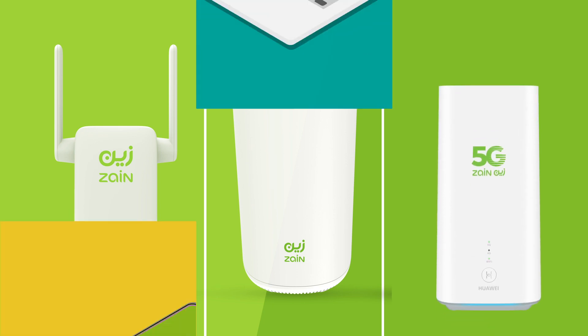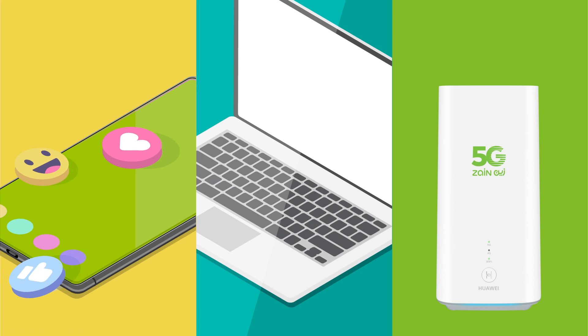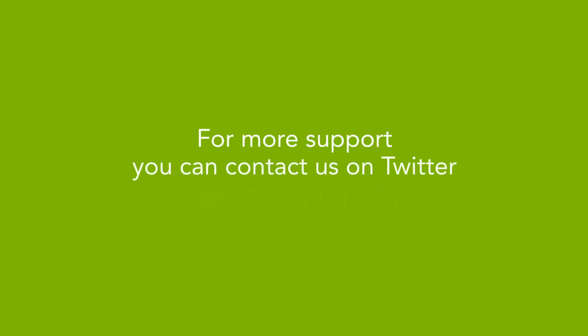If you are a light internet user — say you do a little browsing and a bit of social media — then the 2.4 GHz frequency would suit you best. For more support, you can contact us on Twitter at ZaneHelpSA.